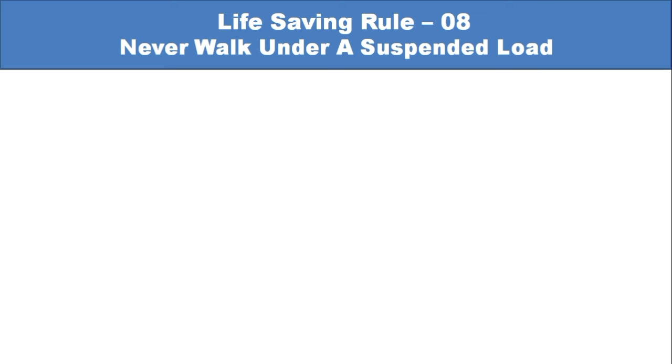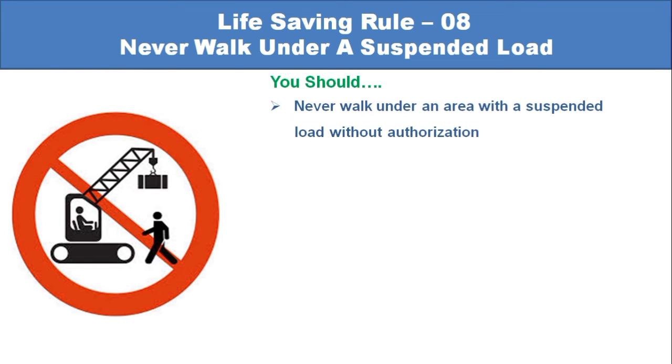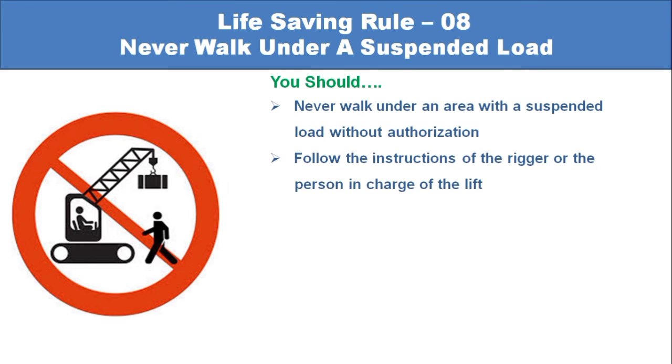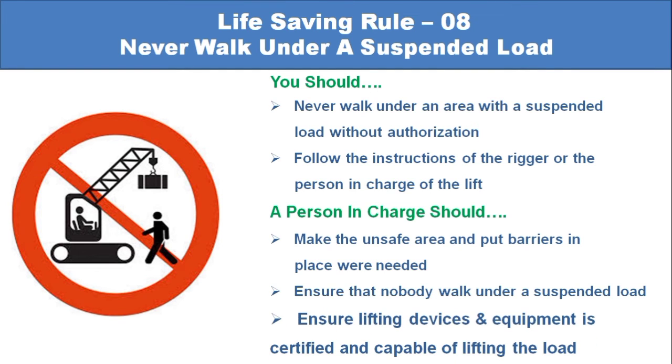Life-saving rule number 8: Never walk under a suspended load. You should never walk under an area with a suspended load without authorization. Follow the instructions of the rigger or the person in charge of the lift. The person in charge should mark the unsafe area and put barriers in place where needed, ensure that nobody walks under a suspended load, and ensure that lifting devices and equipment are certified and capable of lifting the load.